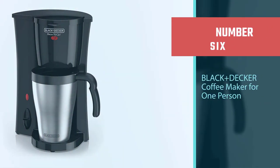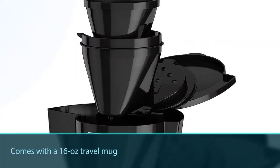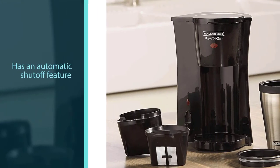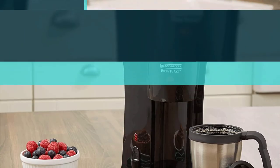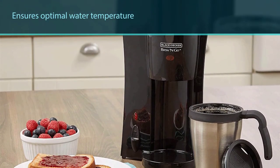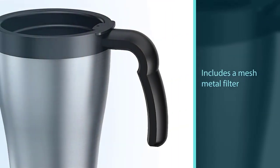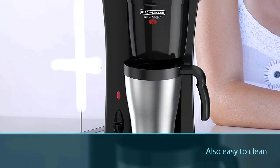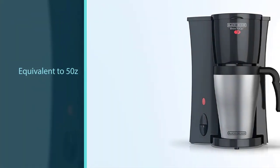Number six: Black+Decker coffee maker for one person. The package comes with a 16-ounce travel mug so you can enjoy your favorite coffee on the go. It has an automatic shut-off feature and ensures optimal water temperature for the best coffee taste. It includes a mesh metal filter that enables you to make coffee from a soft pod or fine ground coffee, and it is easy to clean. The cup is equivalent to 5 ounces, though this can depend on the brewing technique you use. For more details, click the link in the description. Thanks for watching.